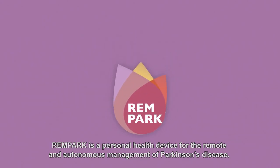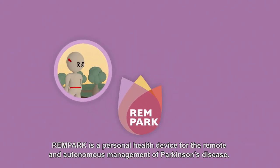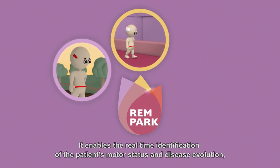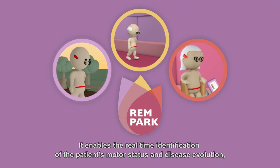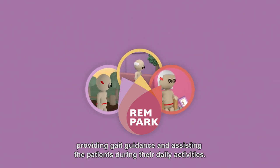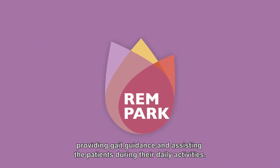Rampark is a personal health device for the remote and autonomous management of Parkinson's disease. It enables real-time identification of the patient's motor status and disease evolution, providing gait guidance and assisting patients during their daily activities.